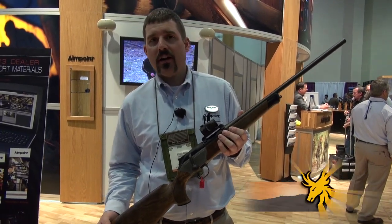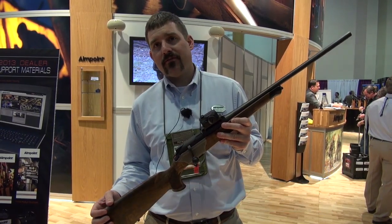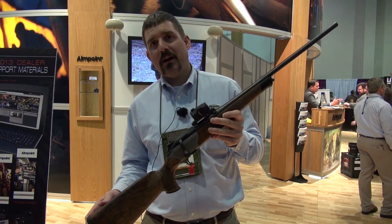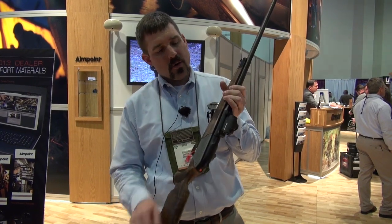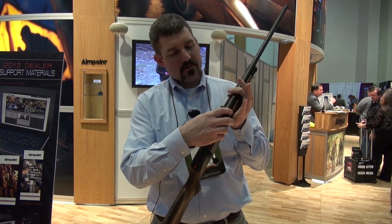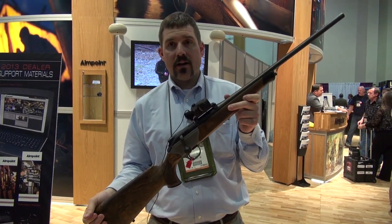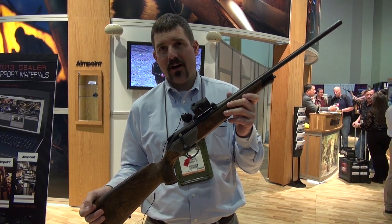I'm Roger with Aimpoint USA, and we're really excited about our new dedicated Blaser mount for the R93 rifle. Take an Aimpoint Micro H1 — Blaser makes a very nice quick-detach mount that is integral with the sight and allows quick and easy removal with re-zero from the Blaser rifles. It drops back on, locks in, and your return to zero is very positive. It's an excellent product from Blaser that complements their rifle and our Aimpoint Micro sight.